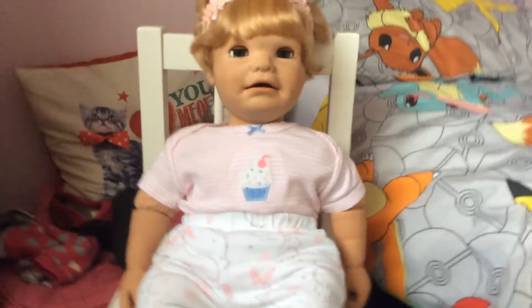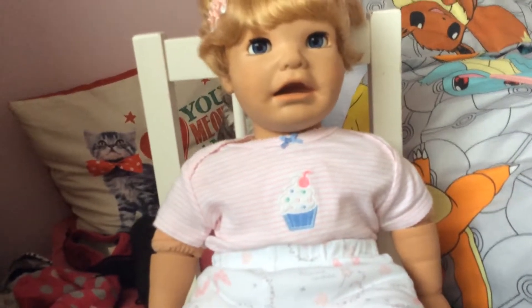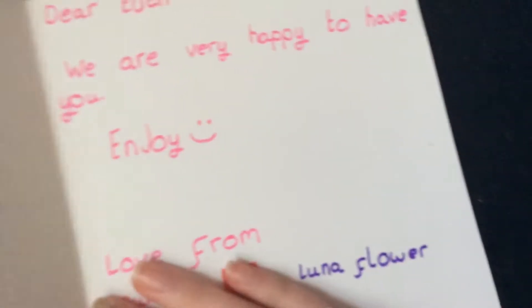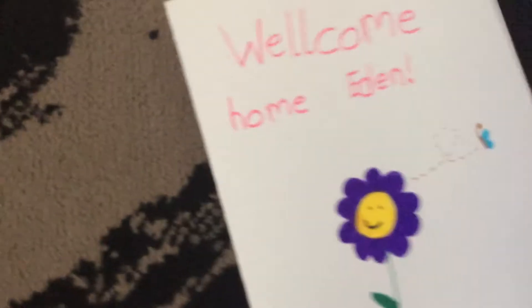Hi everyone, it's BabyLifeCare here, and as you can see I'm with the new doll Eden. She is my real baby doll. So we're going to read her a welcome home card. It says: Welcome home Eden. Dear Eden, we are all very happy to have you here. Enjoy help from mummy and basically all the other girls on YouTube.